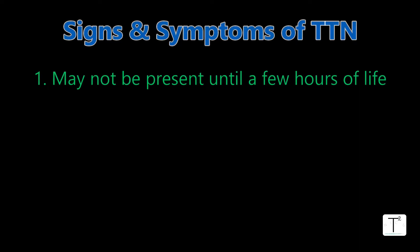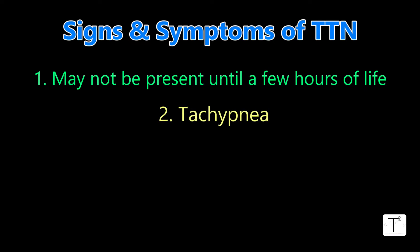So what are the signs and symptoms of TTN? As opposed to RDS — which is the disease of immature lungs — those babies start acting ill from the second they're born, breathing hard right in the delivery room. Whereas with TTN, it might not be an immediate manifestation; signs and symptoms could get worse in the first couple of hours of life. The most important symptom, since it's in the definition, is tachypnea — the baby is breathing rapidly.